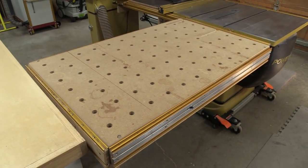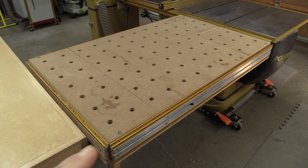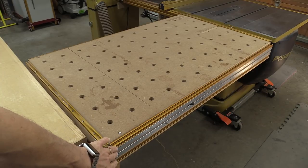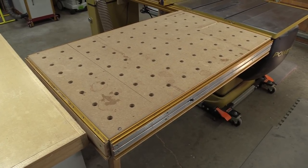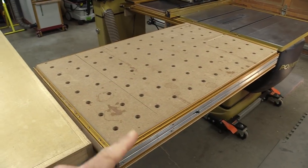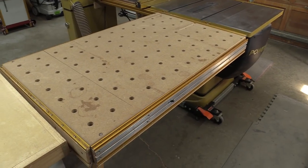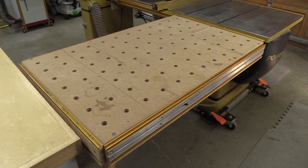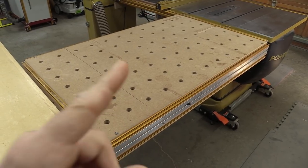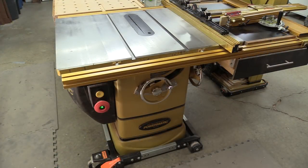This is my MFT outfeed table — I made it myself. It has a Festool MFT top but the frame around it is all custom made, with guide rails for Festool accessories. It detaches from my table saw so I can store it on top when it rolls back into the corner. Having an outfeed table is really nice — I can also use the dog holes to clamp stuff, and it's been a really good addition to the shop.